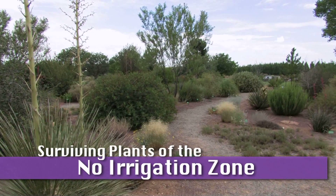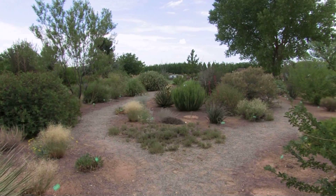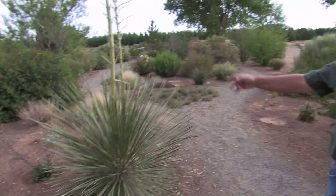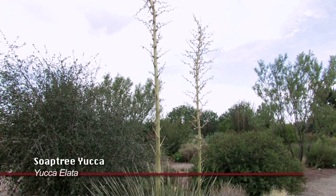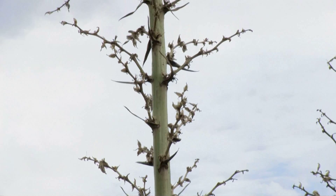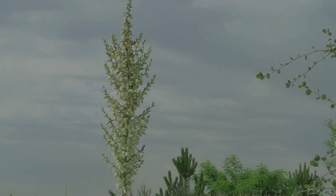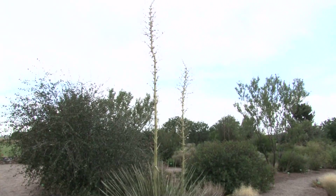If you'd like to walk through the no irrigation zone, I can show you some of the plants that do well under absolutely no irrigation since 2004. Well of course the native yuccas — anybody from New Mexico is probably familiar with the yuccas. This one is Yucca elata, the soap tree yucca, and you can see it has very tall flower heads on it. It's done flowering now, but these live quite well with no irrigation in New Mexico.